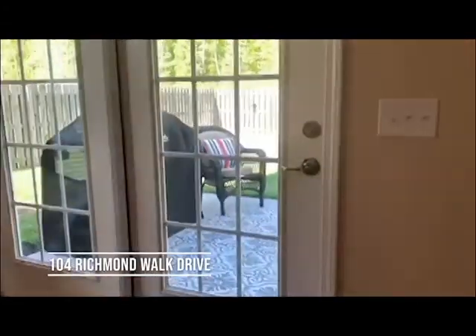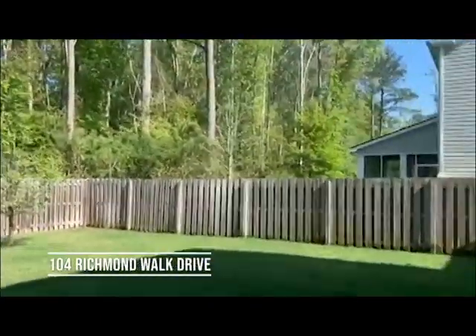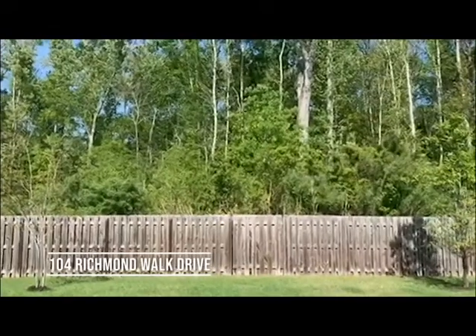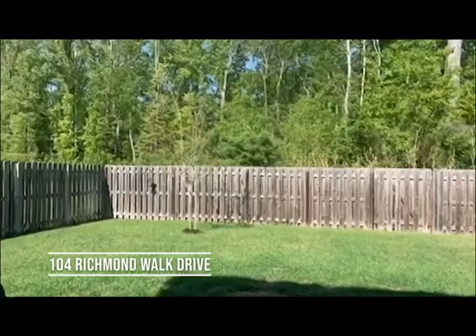And here is the outside. We have a fenced-in backyard. Privacy is very important — we have trees, so no neighbors behind it. And there is a lagoon on the other side of that fence.